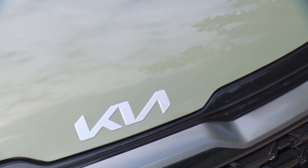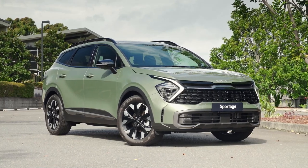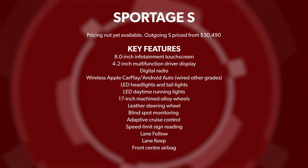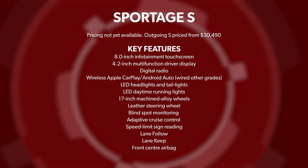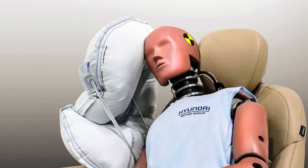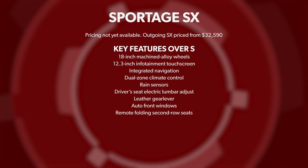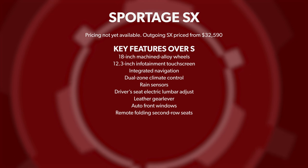Kia Australia is sticking with S, SX, SX Plus, and GT Line trim grades. All gain features over the outgoing models. The base S includes LED headlights and tail lights, 17-inch machined alloys, blind spot monitoring, adaptive cruise control, speed limit sign reading, and wireless Apple CarPlay and Android Auto. All Sportages also gain a front center airbag to prevent driver and front passenger head clashes in side impacts. The SX adds 18-inch wheels, a larger infotainment screen with integrated navigation, dual-zone climate control, electric lumbar adjustment, one-touch front windows, and remote-folding second-row seats.